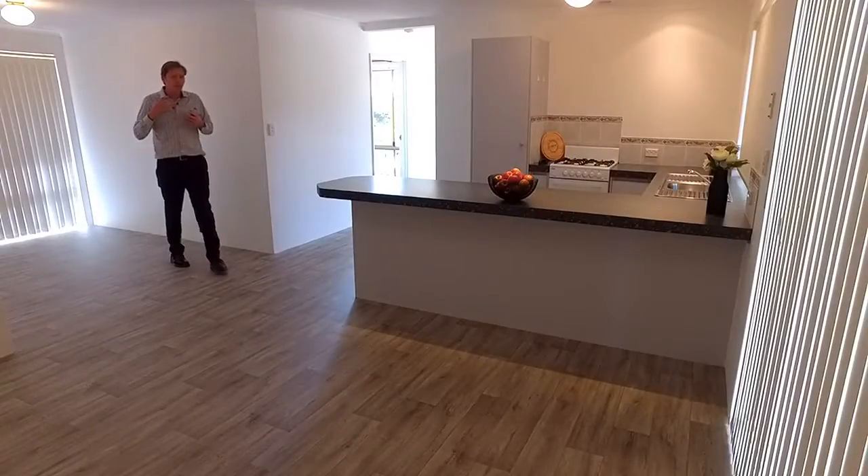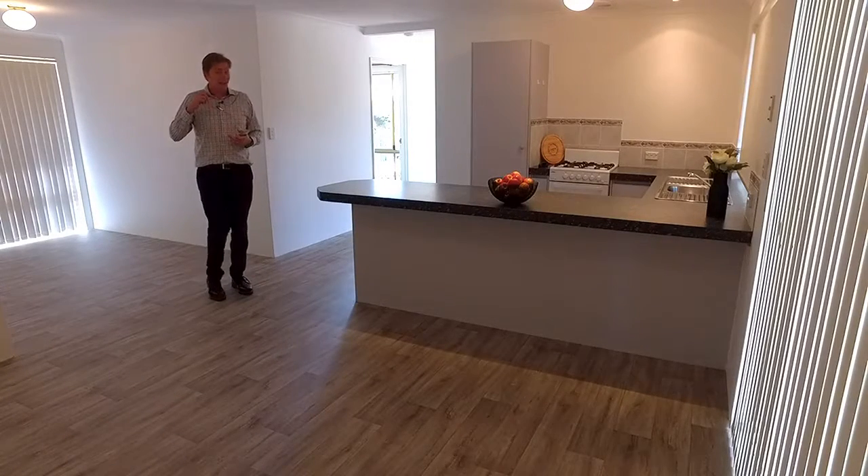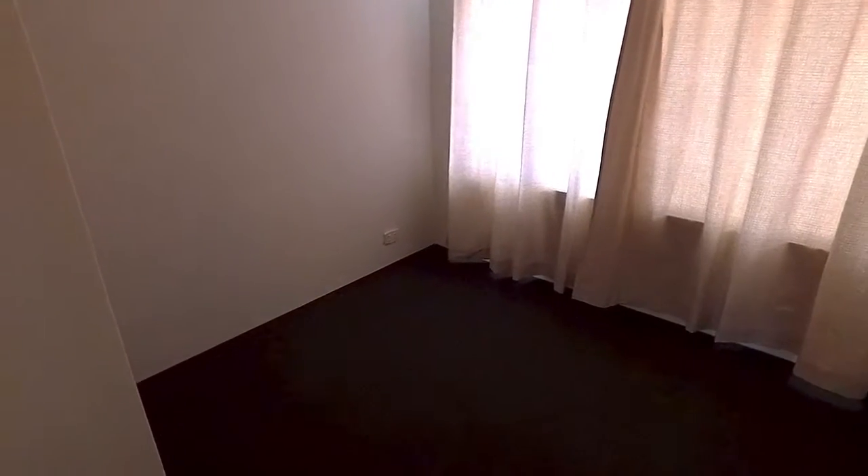Everything about the presentation of this home is exceptional. You will not find better, and there's also two gas bayonets for heating. All of the minor bedrooms have built-in robes, and they'll also suit a growing family as most would fit a double bed.